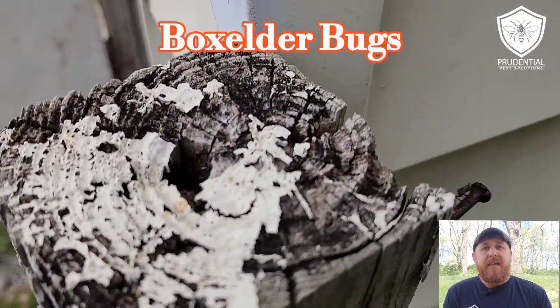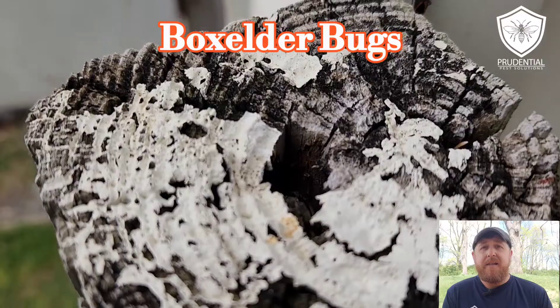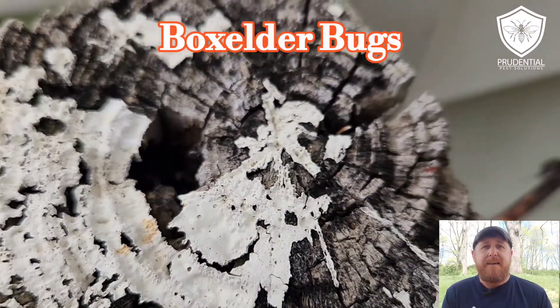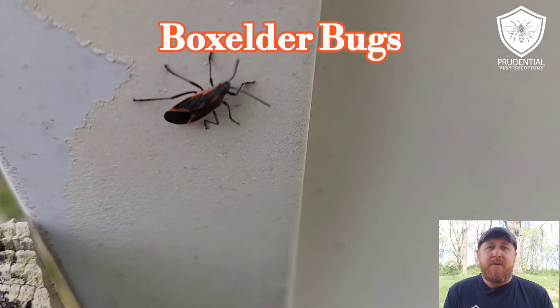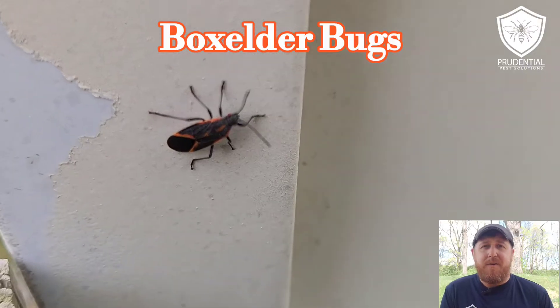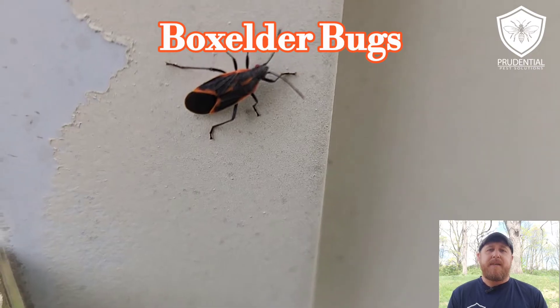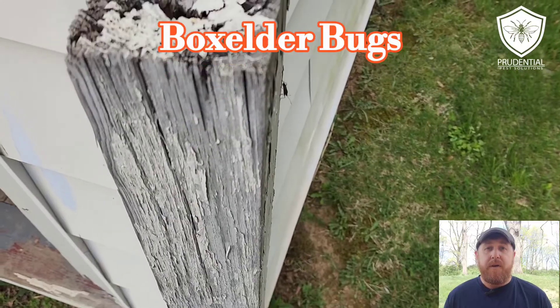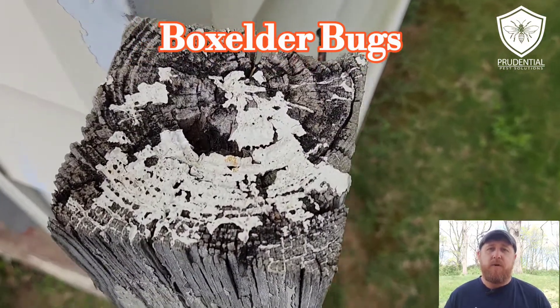Oftentimes folks call us in the dead of winter because they have these beautiful black and orange looking bugs in their house. What ended up happening was they came in in the fall and got behind the siding, maybe through some uncaulked windowsill, or into the eaves through the soffit, fascia, or any of the vents up there, and they're overwintering. In the dead of winter we're running our heating systems, and sometimes that fools them into thinking spring has sprung — so now they try to come out, but it's the middle of winter. They don't know where to go, they're stuck in your house, and that's where we get the phone calls.